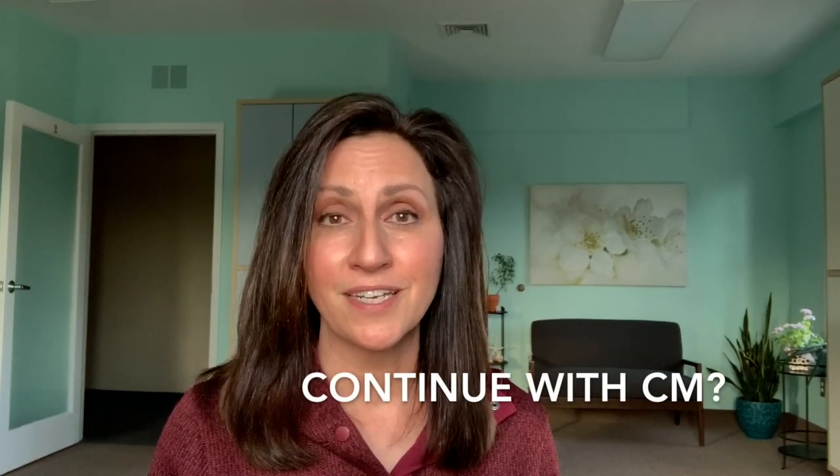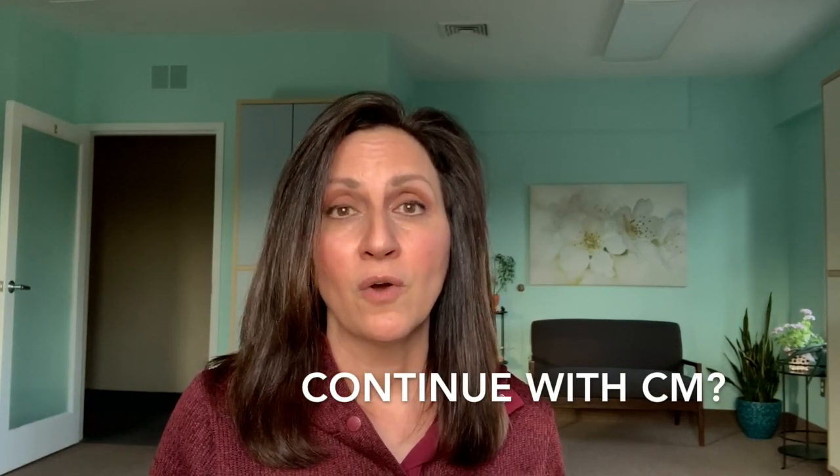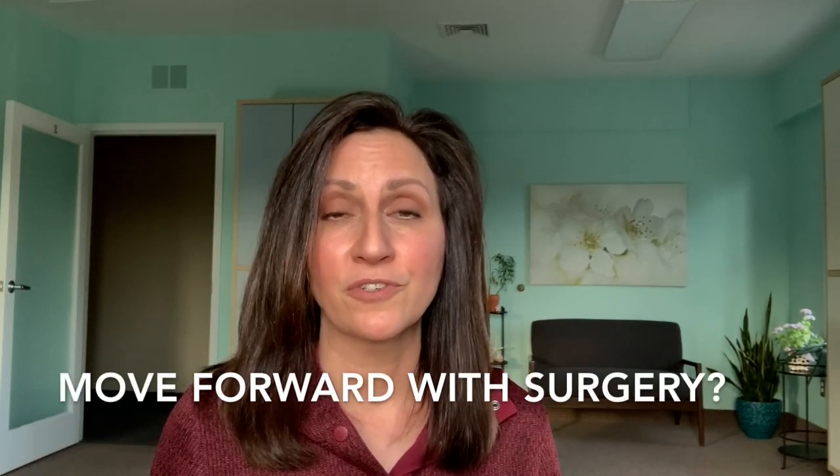I hope this video helped shed some light on whether you should continue with conservative management or move on to surgery. If you like this video, I'd be so happy if you'd help my channel grow by clicking the subscribe button and the bell icon to get notified when I upload next. There's a whole lot more to learn, and don't forget to share these links with others. Thank you so much for watching and I'll see you next time.